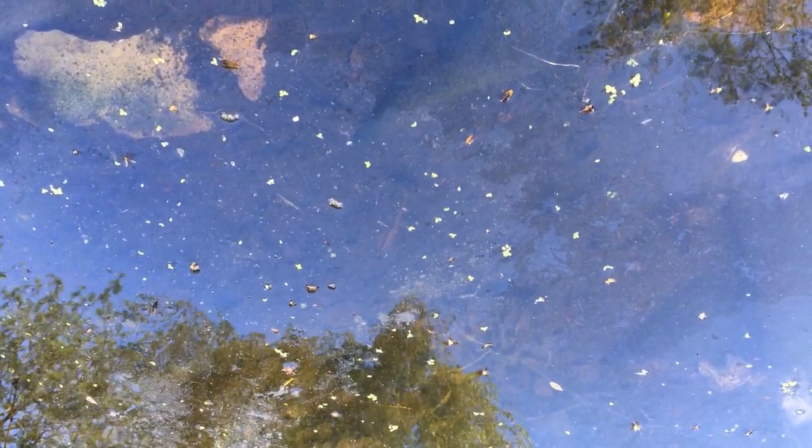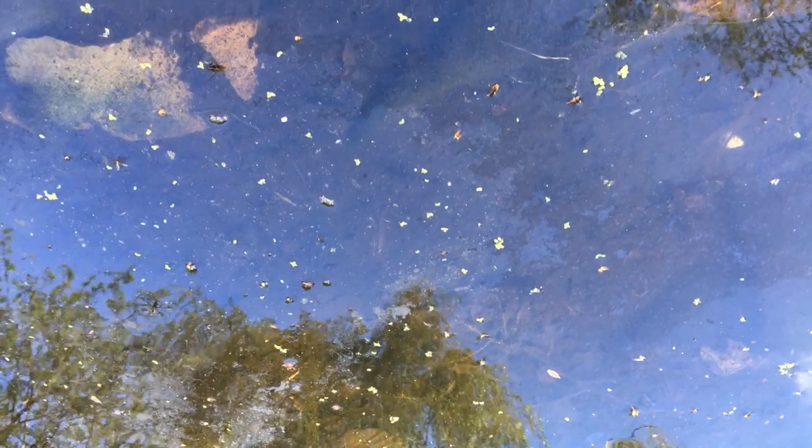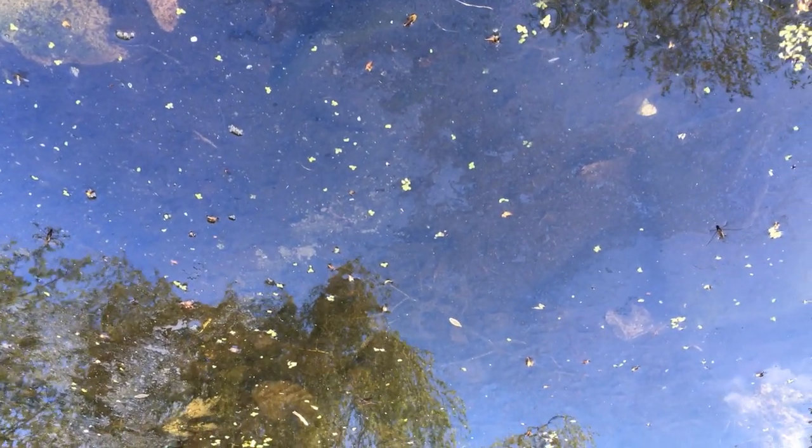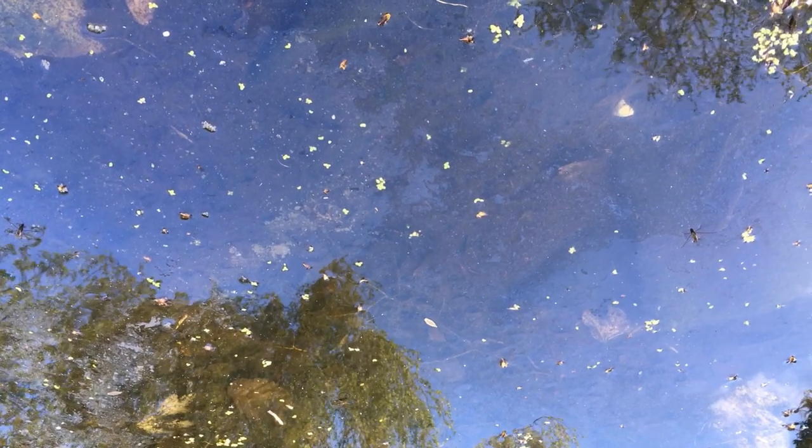Can you see how they swim using undulations of their body and tail? I've also spied them using their legs to walk across the bottom of the pond.